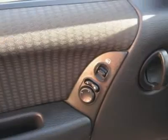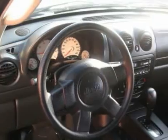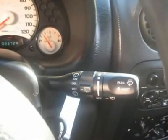Auto financing is available on most vehicles — all credit accepted. We provide all the paperwork: bill of sale, titles, reassignments, and temp tags. Buy right off the lot; we open at 9 a.m. every day.